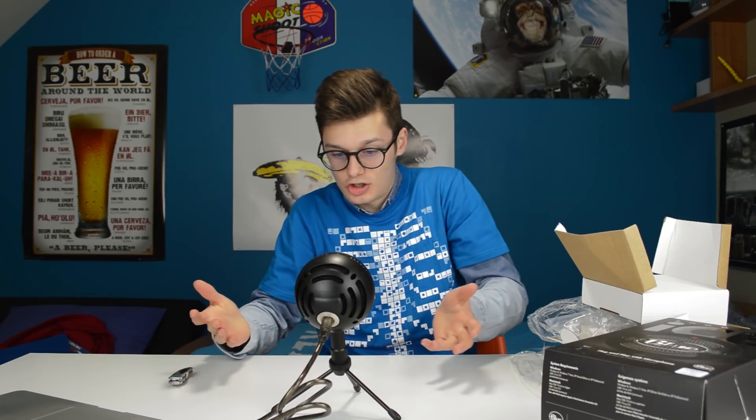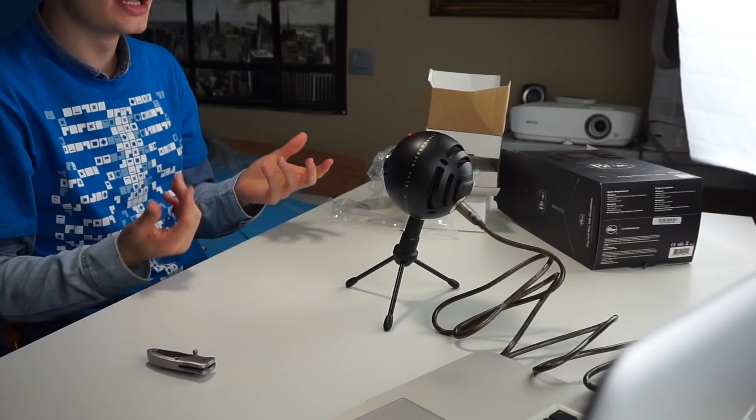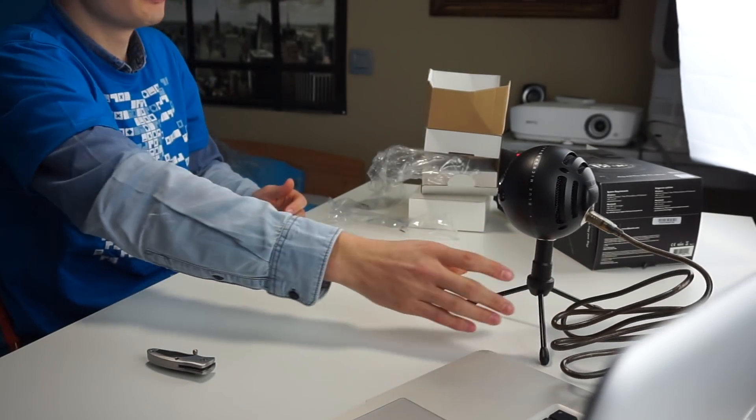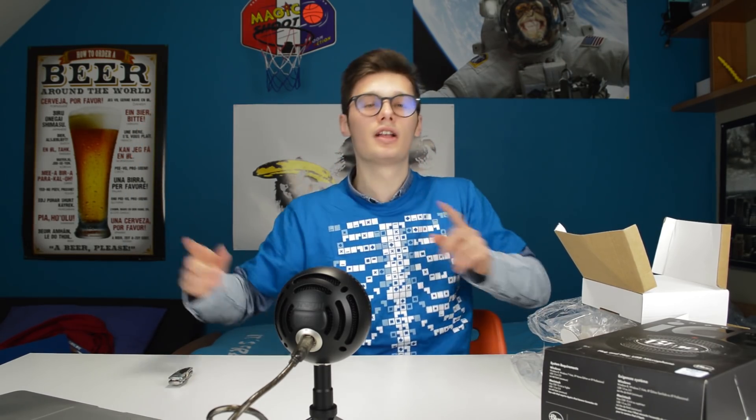I think it also sounds amazing. For the price, it's a very good, affordable plug-and-play microphone, especially if you're into podcasts or tech review videos. You can just put it on your desk and be like: 'Hi, I'm Simon from the Red Ferret and this is my video on the Red Ferret.'